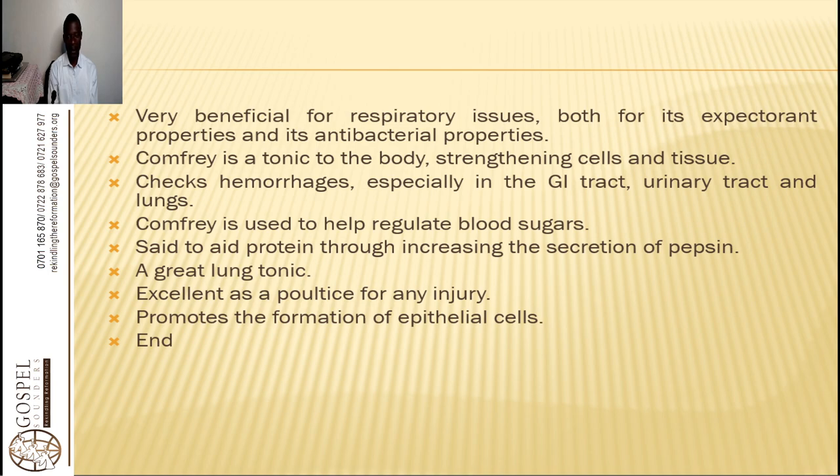If you have the powder, you can mix it with red bulb onion in equal parts and apply it as a poultice on your chest. If you are having pneumonia, emphysema, water in the lungs, or difficulty breathing with bronchitis, all of this will help you. Comfrey is tonic to the body, strengthening cells and tissues. It checks hemorrhages, especially in the GI tract, urinary tract, and lungs when taken as tea.